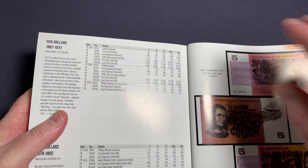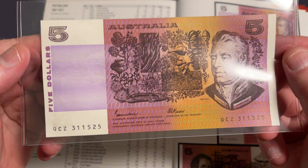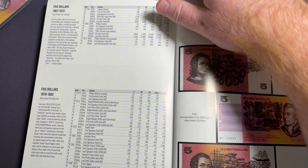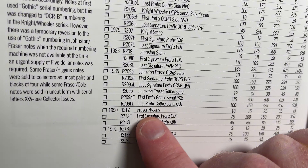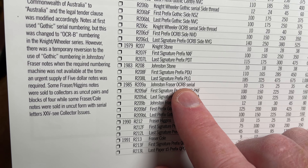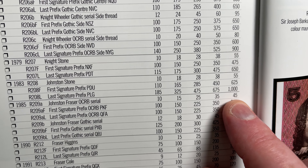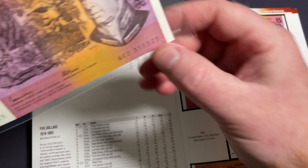Let's have a look at another note. This one is also in uncirculated condition — it's a Johnston Fraser banknote. Johnston Fraser notes are the more recent ones. This one is an OCRB, so that's $45 in perfect condition for that particular banknote.